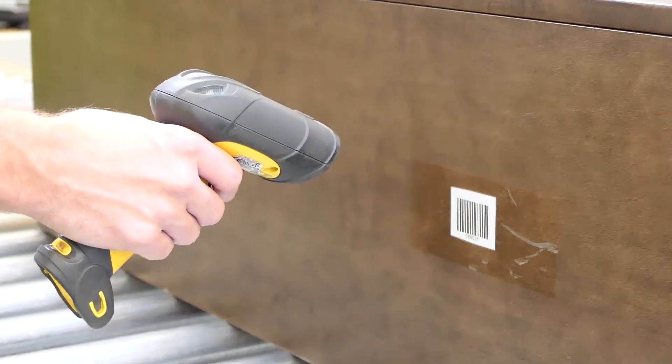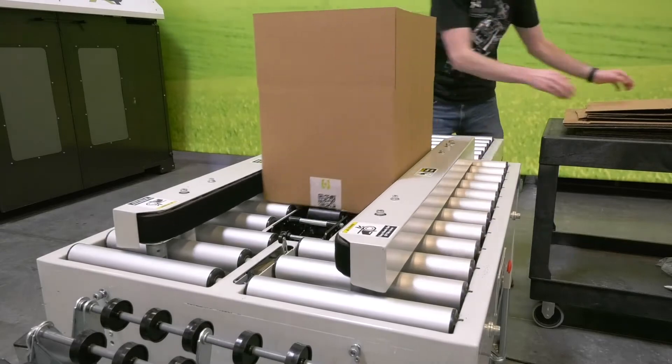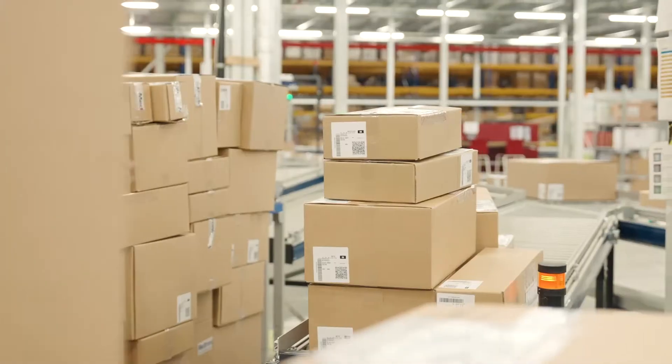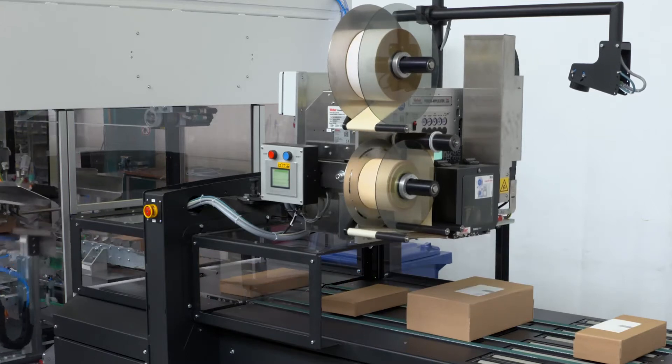As a result, most packaging facilities use some form of automation, ranging from individual simple process equipment that may form and seal cartons, to more advanced automated packaging lines that can scan, label, stack, and unitize entire pallets of goods.